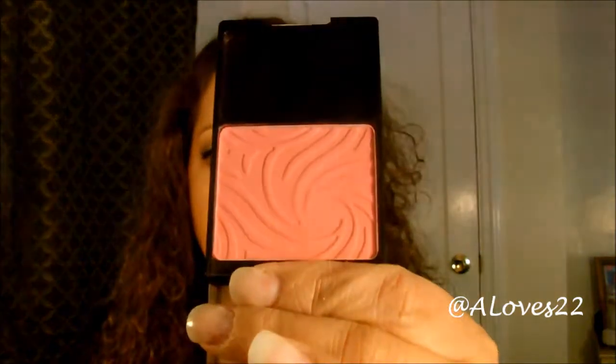Wet and Wild — I actually have two blushes with me and these are awesome. They're only about $2.99 but they're very, very pigmented. This is Heather Silk. Look at that swatch — it's very pigmented. You have to use a light hand applying these blushes. For only $2.99, the pigmentation is awesome.